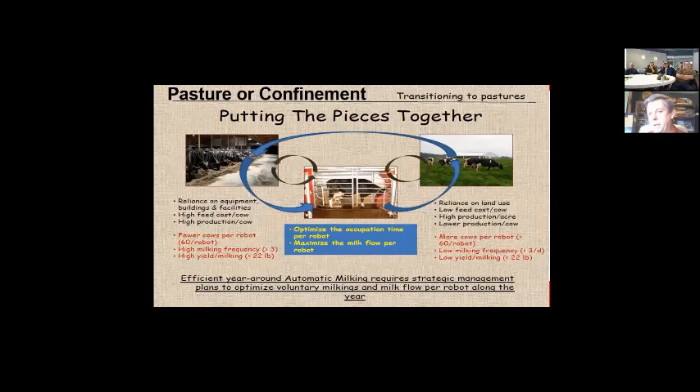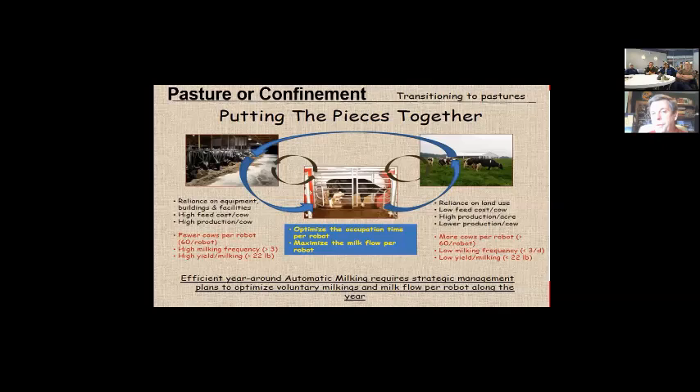Robotic milking systems are working very well in both pasture systems and confinement. On pasture systems, cows aren't milked with the same frequency, so you might stretch to 65 to 70 cows per robot. The Kellogg Biological Research Station is a good example, with a robotic dairy running both pasture and conventional systems side by side for research comparison.